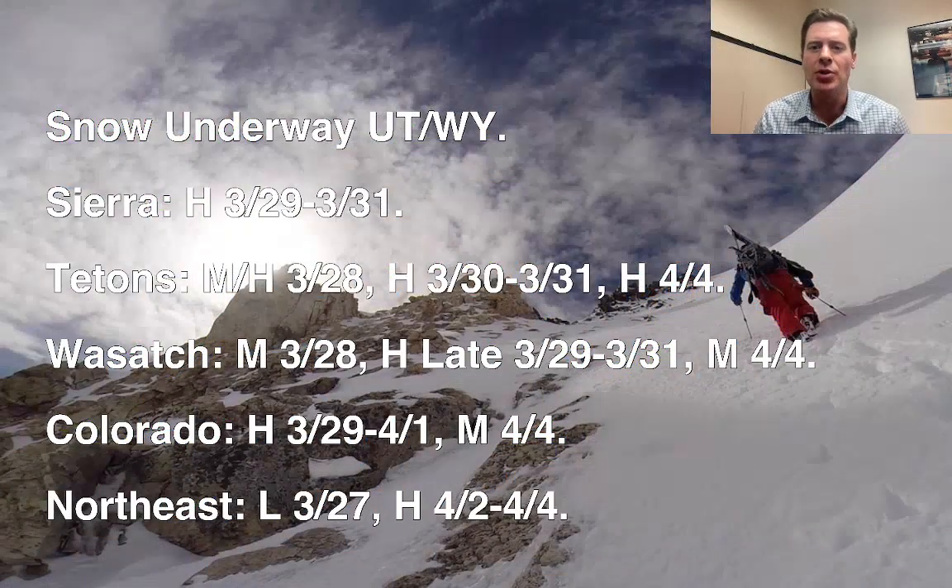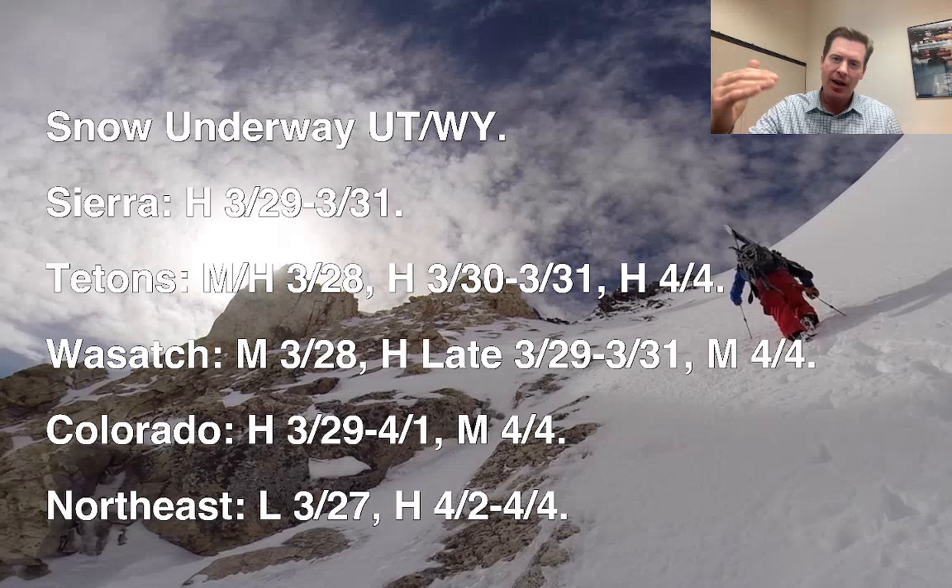Here's what I'm seeing this morning. Snow is underway in Utah and Wyoming. Looking at the timeline: Sierra, Tetons, Wasatch, Colorado, and the northeast — here's what's next.